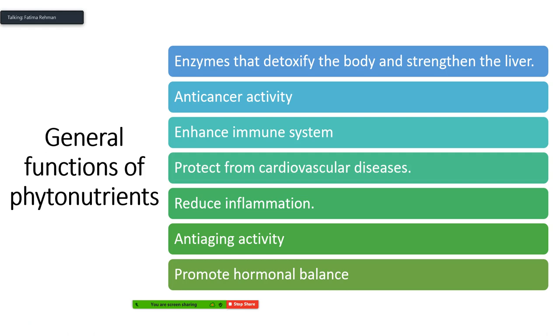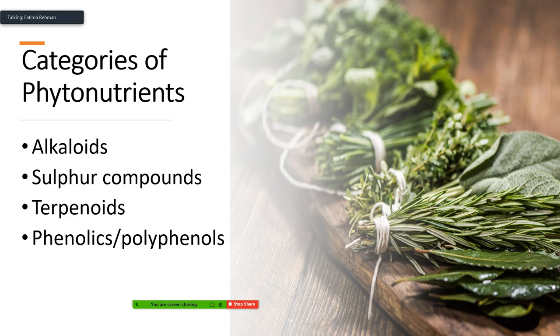Taxol is a common chemotherapy drug originally isolated from the yew tree. Historically it was used as a poison, but it was found to have anti-cancer activity and developed as a chemotherapy drug. Phytonutrients can also enhance the immune system, protect from cardiovascular diseases, reduce inflammation, and some have very strong anti-aging activity — like vitamin C — and can promote hormonal balance.